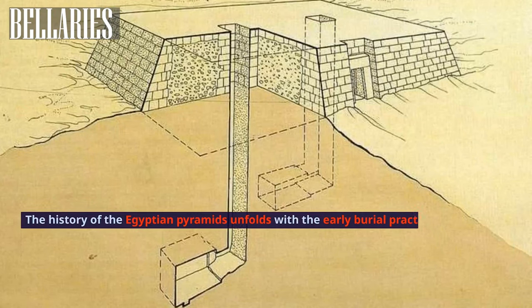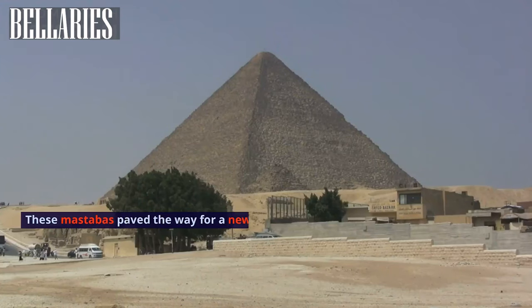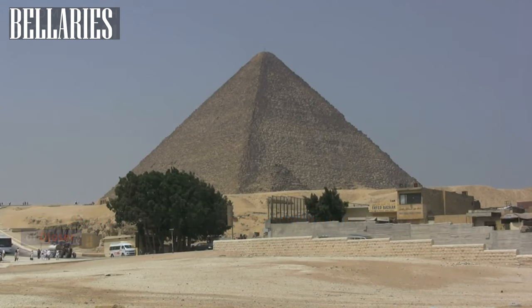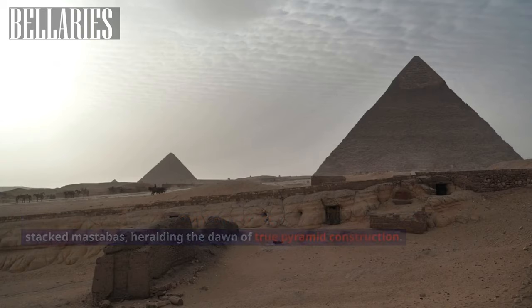The history of the Egyptian pyramids unfolds with the early burial practices of pit graves, evolving into mastabas — flat-roofed rectangular structures with sloping sides. These mastabas paved the way for a new architectural form: the Step Pyramid of Djoser, designed by Imhotep in the 27th century BC. This structure comprised six stacked mastabas, heralding the dawn of true pyramid construction.